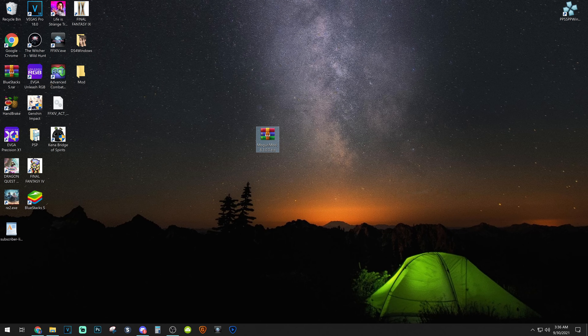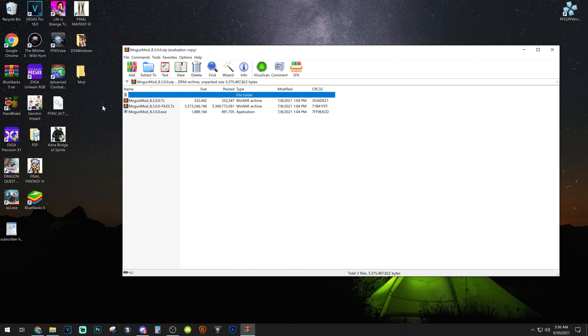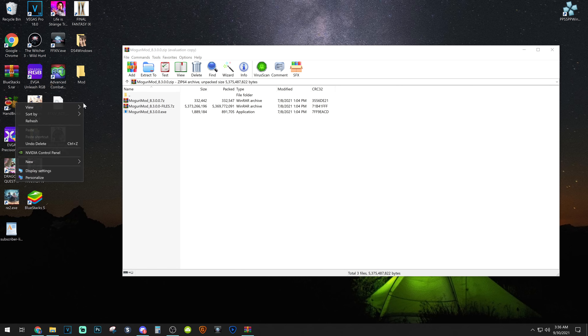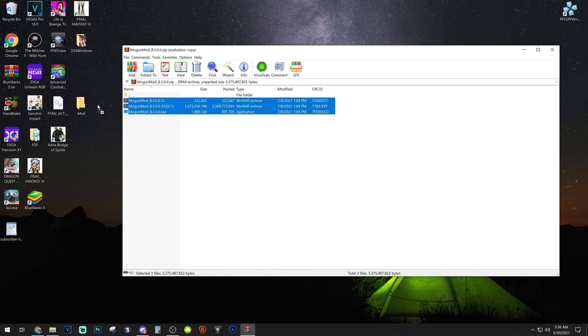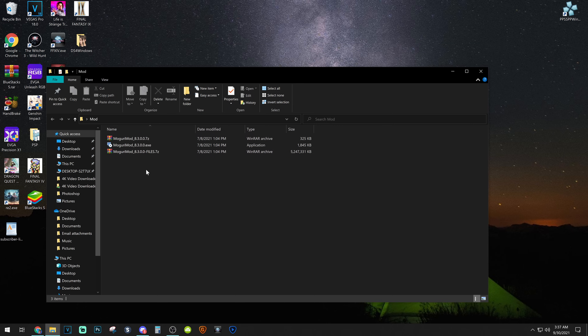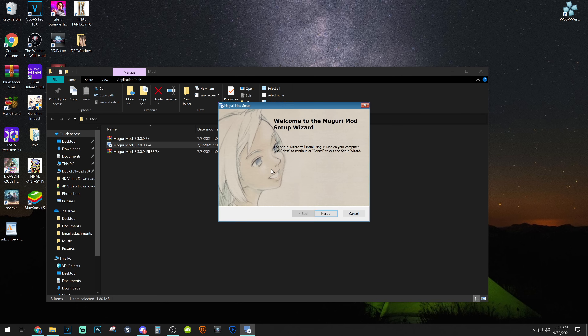When it's finally finished downloading, you should have a ZIP file or a RAR file. I personally use WinRAR, so mine is a RAR file. When you open it up, you'll see three files within the program. What you want to do now is extract these three files to the same exact location. It's pretty easy to just make a new folder on the desktop and drag all three of them into that folder. Once you've extracted them together, go ahead and open up the Moguri mod .exe file and hit the next button when the program opens up.